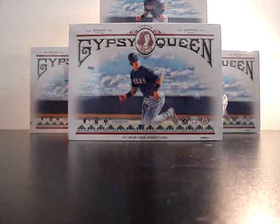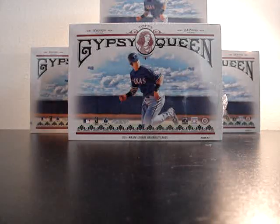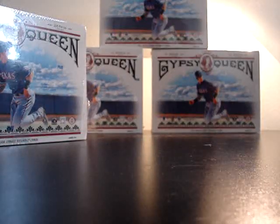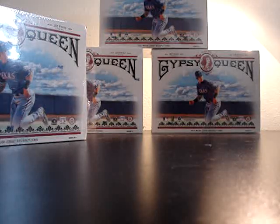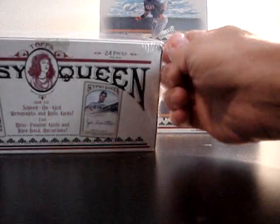Hey everybody, got four new boxes of 2011 Gypsy Queen hobby. I had said earlier in one of my videos that I was possibly gonna be getting some, and I was able to get a pretty good price. So I'm gonna go ahead and do one of my openings. The other three boxes I can't decide if I'm gonna open them and sell the hits, or actually hold on to them, because this stuff is going up in price really quick — about a $25 jump in the past three weeks.